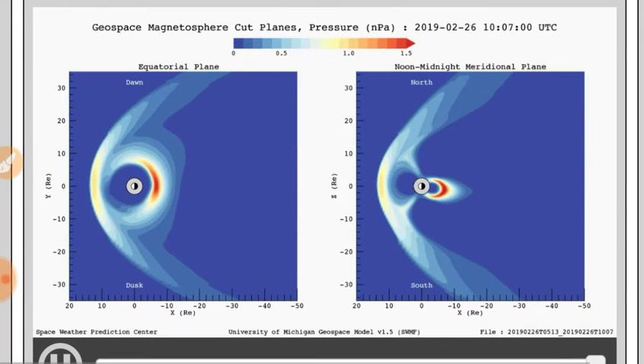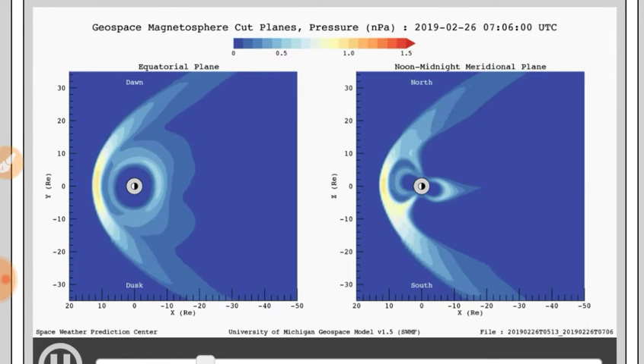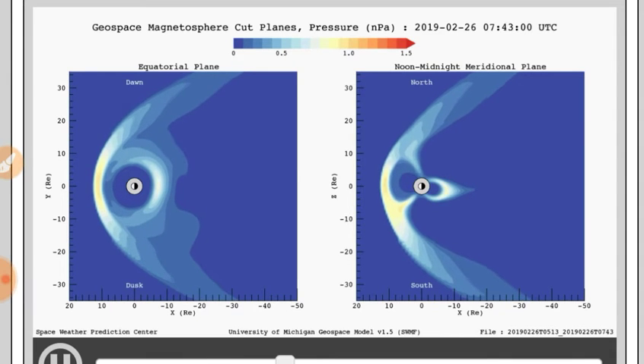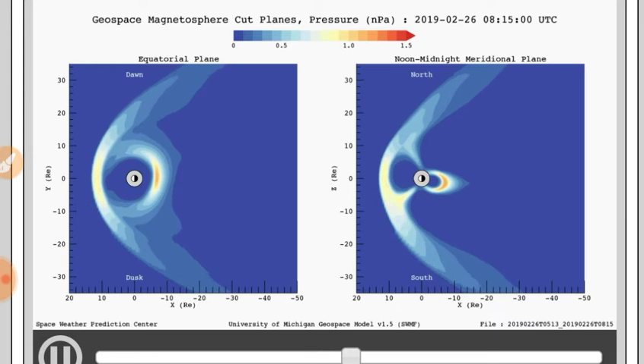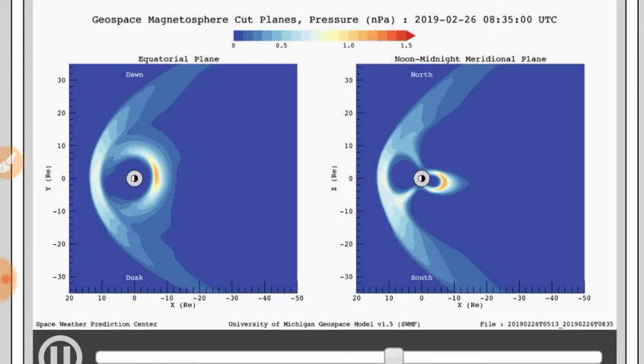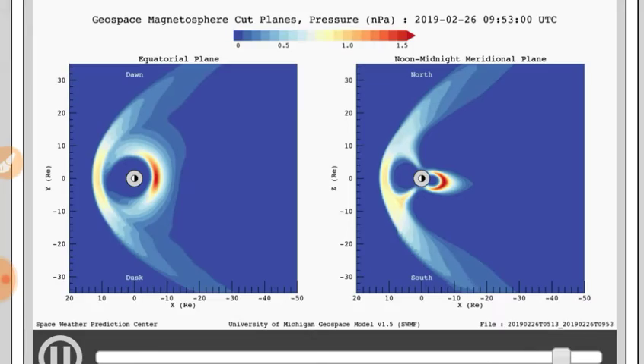Next we've got the pressure. Pressure is pretty low here, and again we see a little higher pressure in the magneto tail region than in the bow shock.